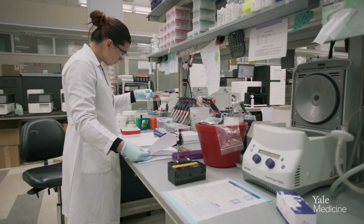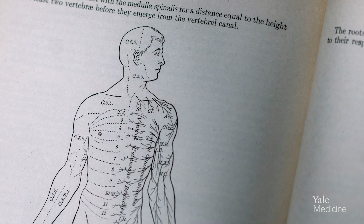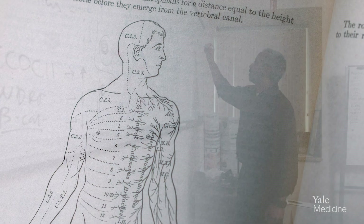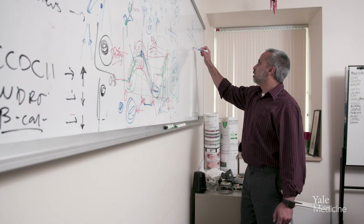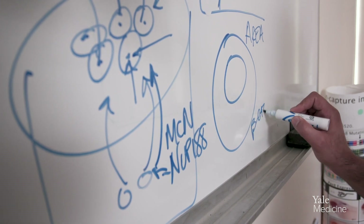DNA sequencing is like a spell check. When we do sequencing, we look at that instruction manual and we look at each letter in the instruction manual, and each word that's formed from the letters. If you want to take care of anyone who's ill, you need to understand the disease process. And knowing this mutation really transformed the way we were thinking about this disease.